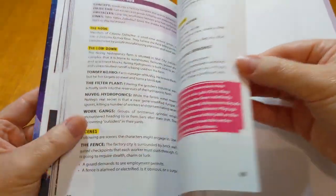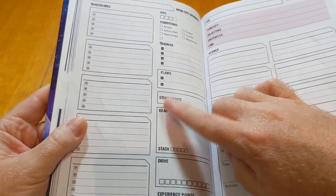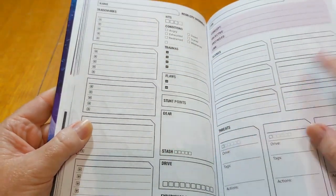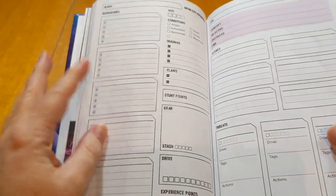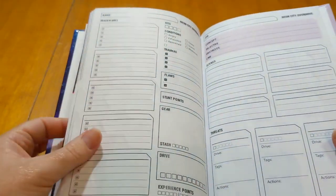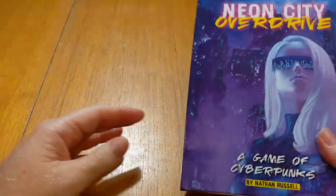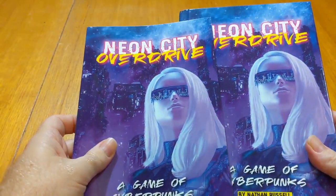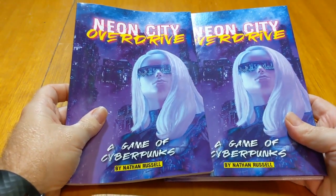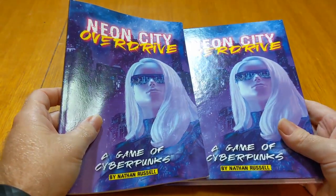So there you have it — softcover and hardcover versions of Neon City Overdrive. Hopefully you'll like them. Don't forget, you can get the form-fillable version of the character sheet over on perilplanet.com. I'll upload that and a form-fillable version of the job sheet and some other odds and ends to Drive-Thru as well when I've got them all put together. Hard cover, soft cover — both awesome books. They will be available very shortly, if not already, depending on when you've watched this video. Thank you very, very much.